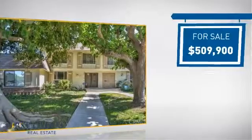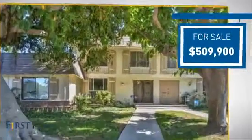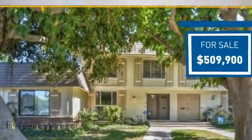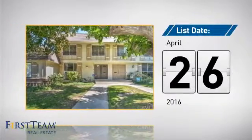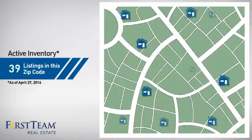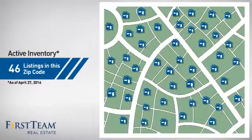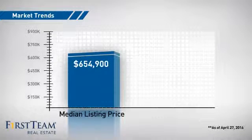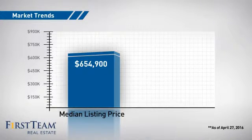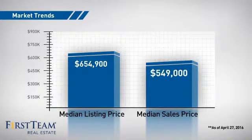Currently listed at just over $500,000, it just went on the market this month. Wondering how it stacks up against the competition? There are now just over 45 homes on the market within this zip code, with a median list price of just over $650,000 and a median sale price of just under $500,000.